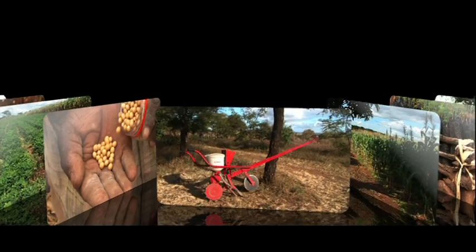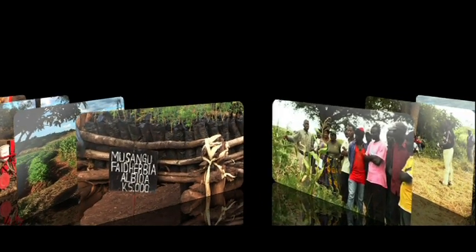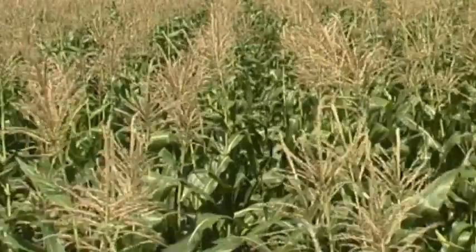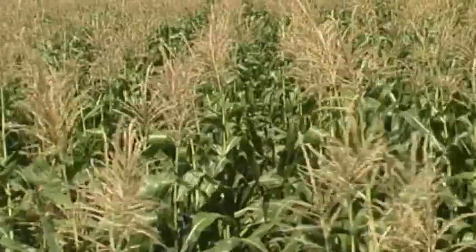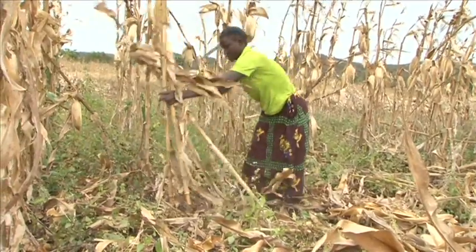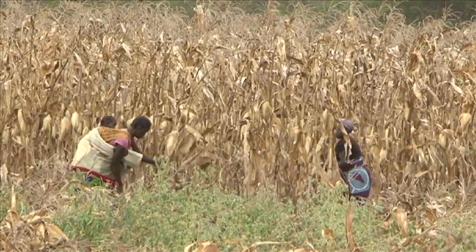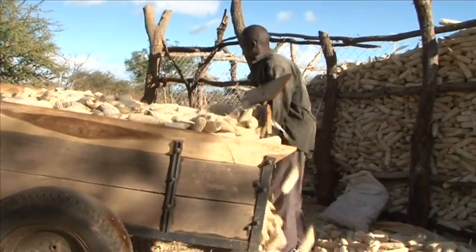Unnoticed by most of Africa and the rest of the world, a silent green revolution is steadily happening in Zambia. A new type of farming is taking off — it's called conservation agriculture, and it's bringing benefits to thousands of smallholder farmers. Their numbers are growing by the year.